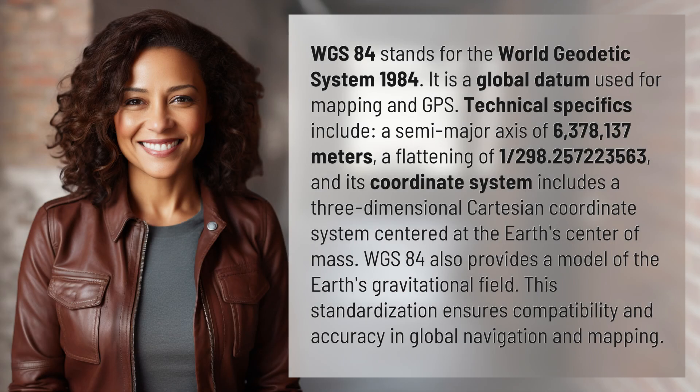WGS-84 stands for the World Geodetic System 1984. It is a global datum used for mapping and GPS.